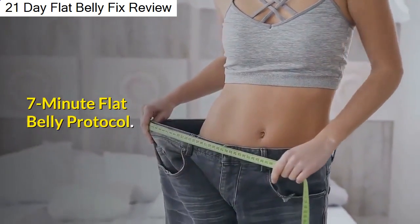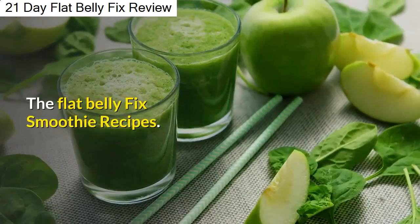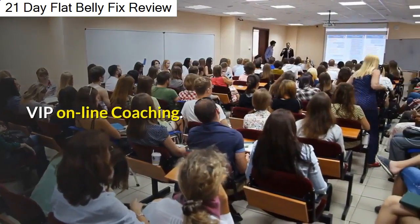Bonus: 7-Minute Flat Belly Protocol, The Flat Belly Fix Smoothie Recipes, and VIP Online Coaching.